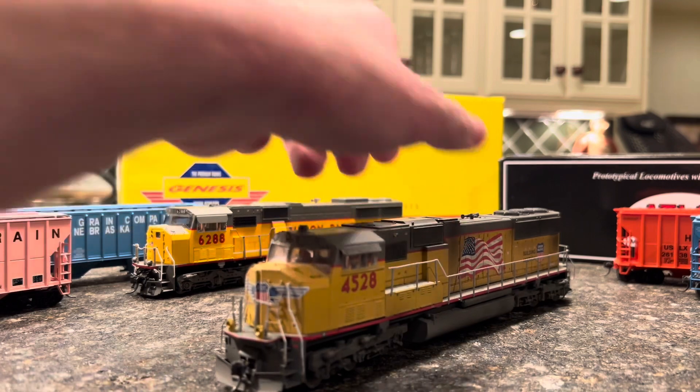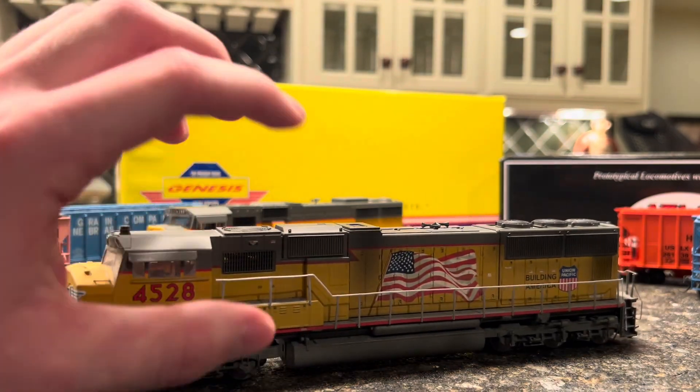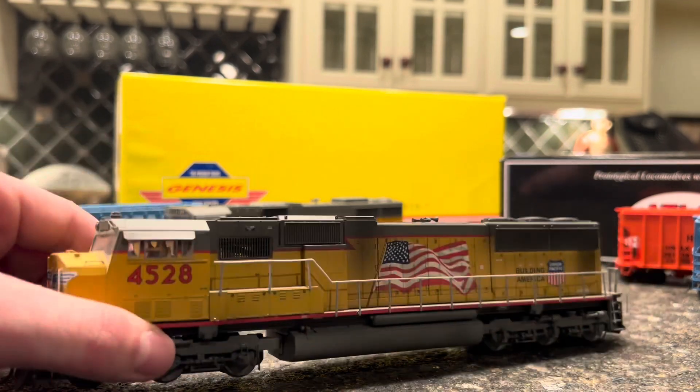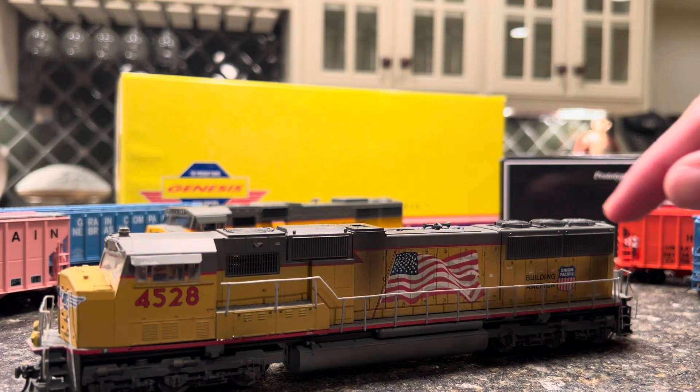Secondly, I'm not gonna lie, I got scammed on this. As you can see in the background there's a box — it's an older Athearn Genesis UP SD70M. The seller said it was DCC sound, but I brought it home and the motor was extremely loud, it has no sound, all it has is a horn which sounds crappy, and the headlights barely worked. So I decided to make this thing a dummy. I let them keep the decoder and headlights and they said they could do that for free. It is weathered, which is nice — it's a nice locomotive to have trailing on trains.